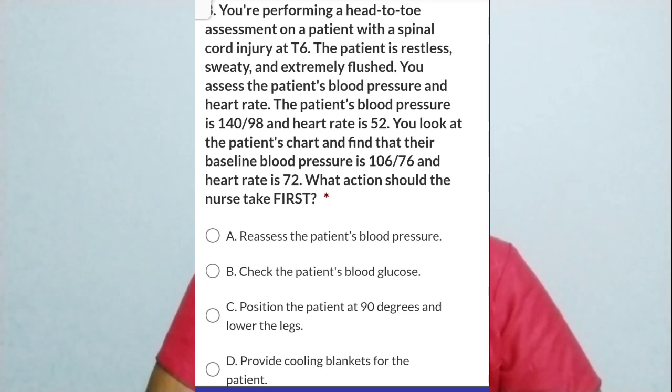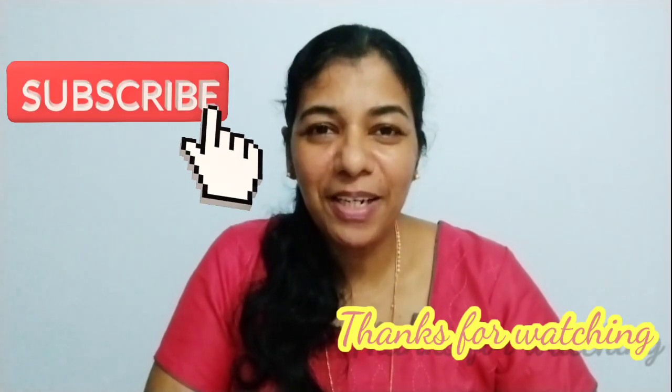I hope you learned something about autonomic dysreflexia. Thank you for watching my video. Bye, take care.